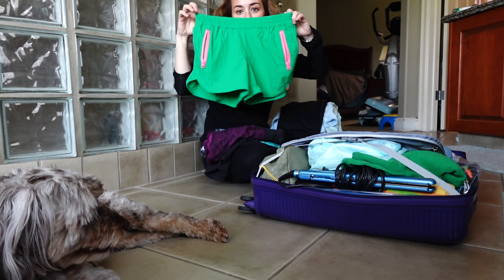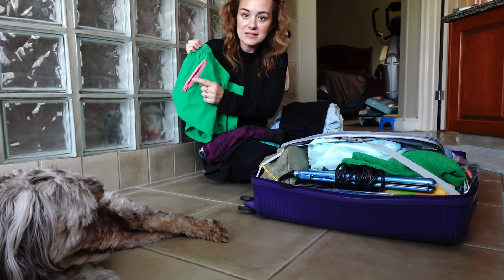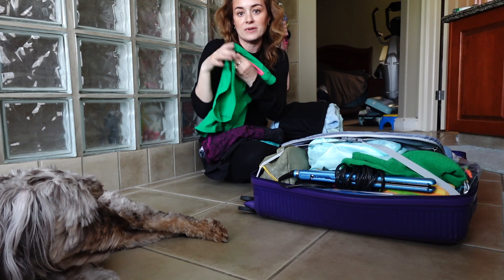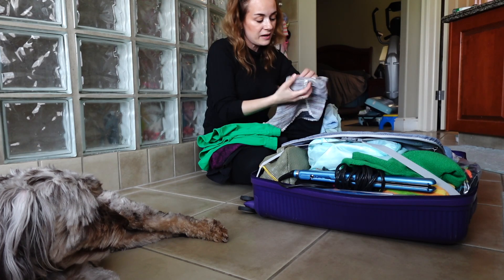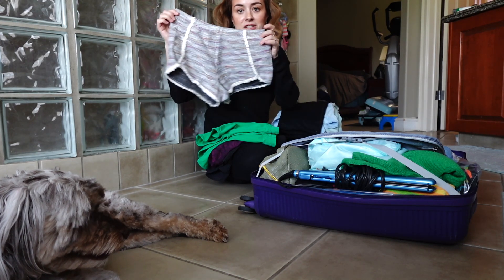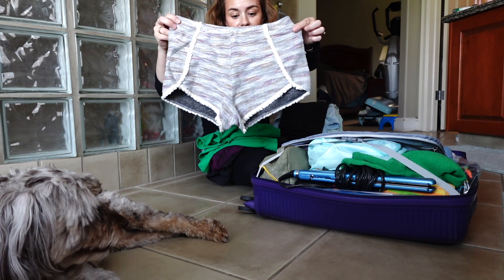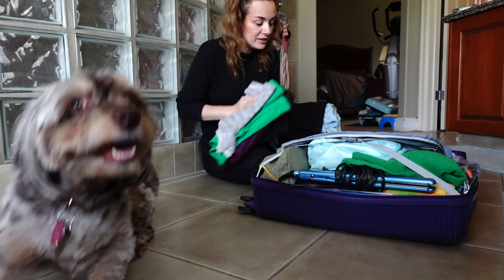These shorts are by Juicy Couture — I got them on sale at Winners. They come with nice pink zippers, love them. And then I have these beautiful shorts from Europe, from Romania. I just love this type of material, they're really, really good. That's it for shorts.